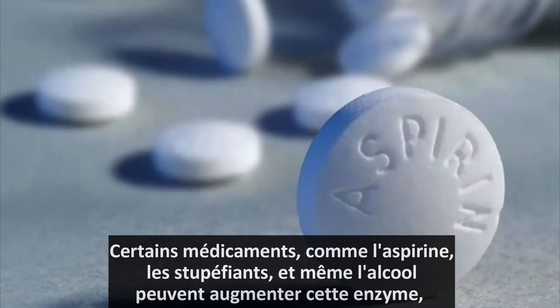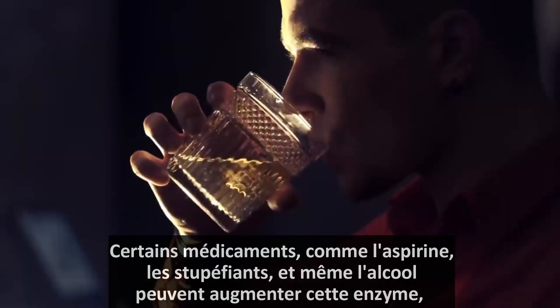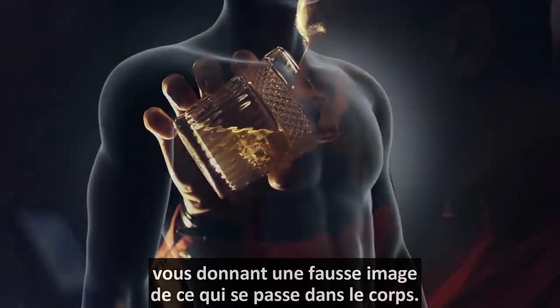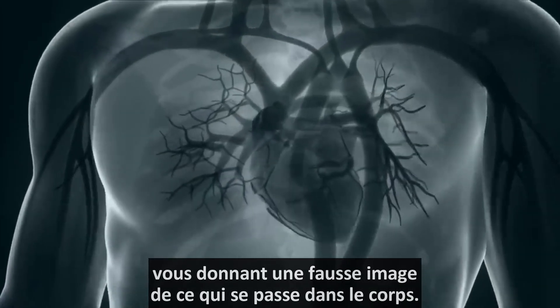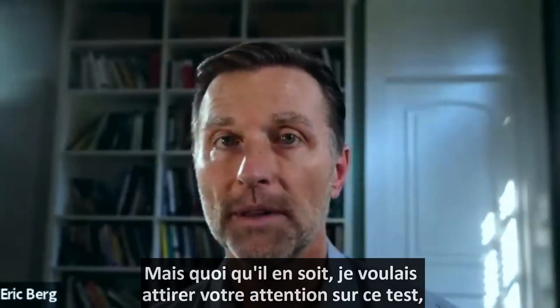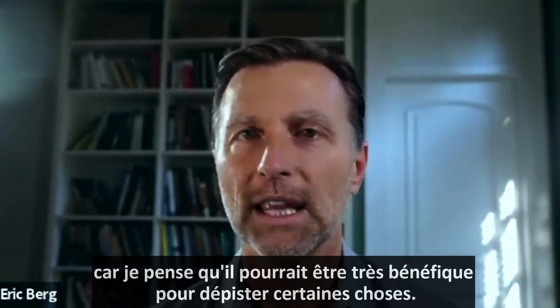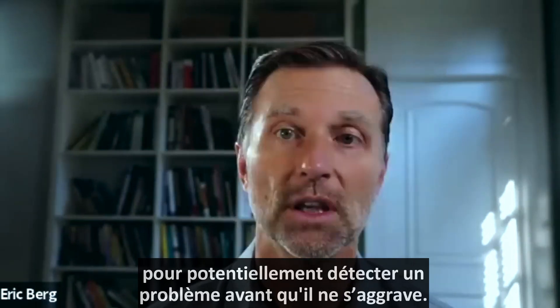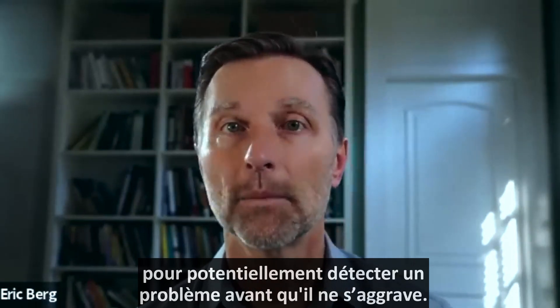Certain drugs like aspirin, narcotics, and even alcohol can raise this enzyme, giving you a false picture of what's happening inside the body. I wanted to bring your awareness to this test because I think it could be very beneficial to screen out certain things and potentially catch a problem before it becomes a really big problem.